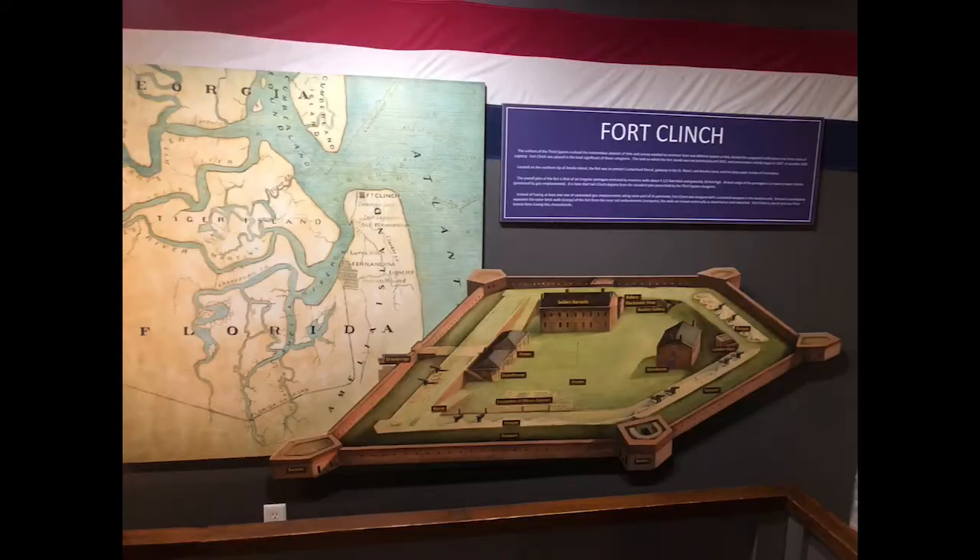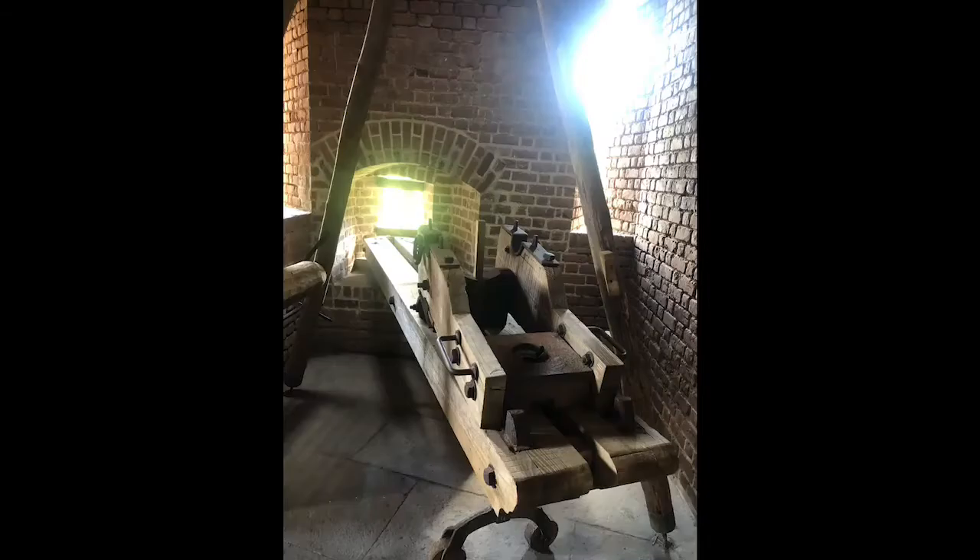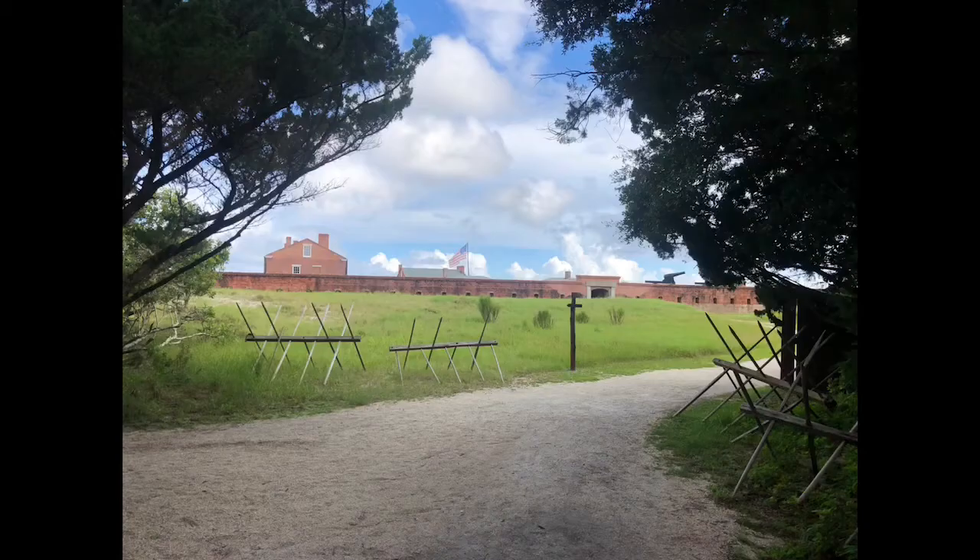By this point, America was in the process of building strong, five-pointed-star forts along its coast to prevent invasion. Known as the Third Fortification System, they were built of brick and stone and included bomb-proof rooms called casemates and cannon openings called embrasures. These forts would be constructed between 1817 and 1867, and the idea behind them came from the fallout of the British invasion in the War of 1812.